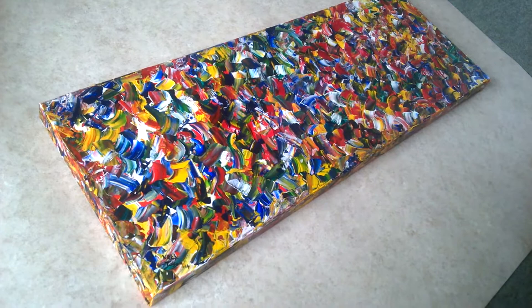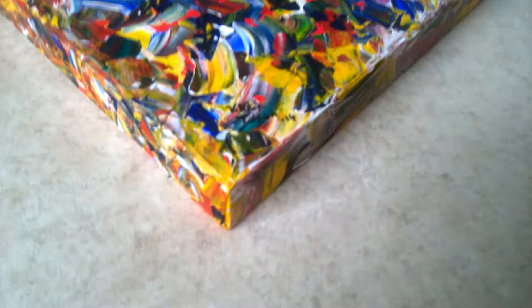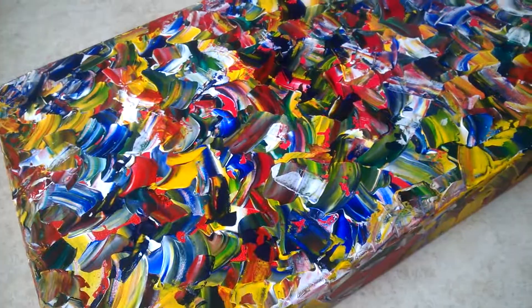This is a closer look at a large example of a painting called Transition, from a collection of works by the same name. This particular painting is 80cm long by 30cm wide, and it is quite a large one. People have been asking if I can do larger pieces, so this is one of the larger examples that I've got at the moment.